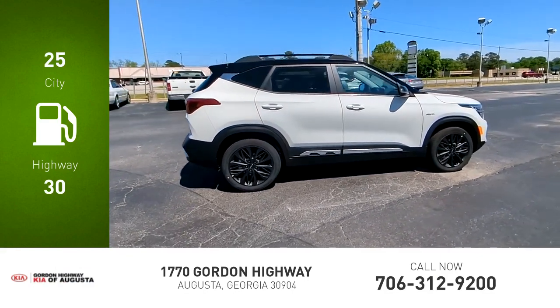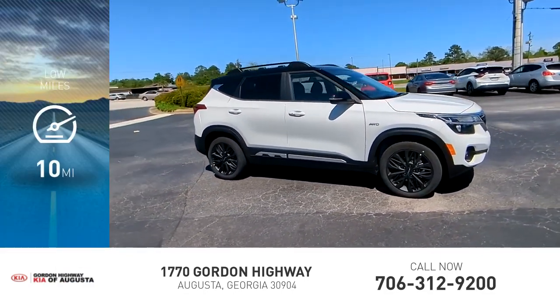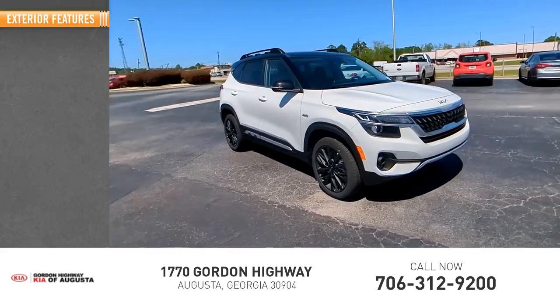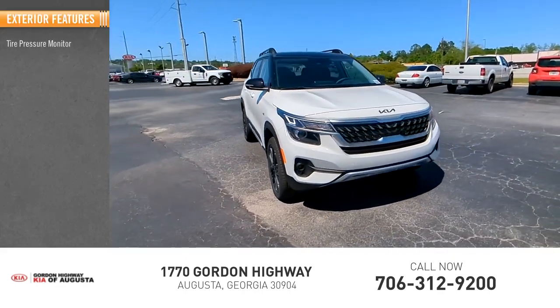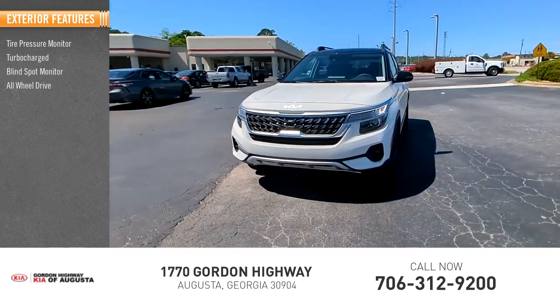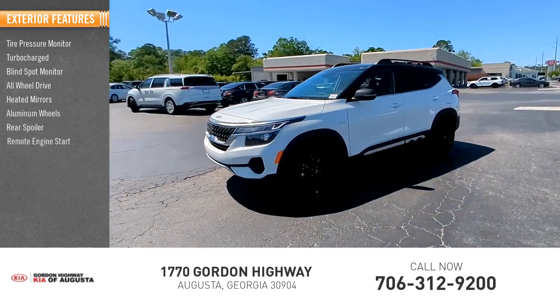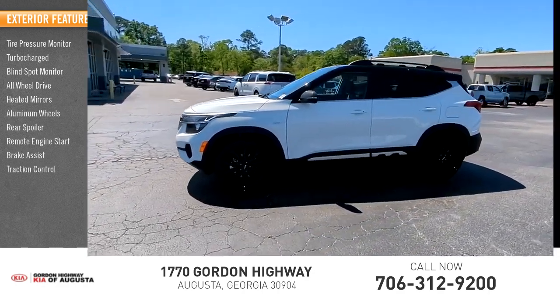Great fuel efficiency saves you money by requiring fewer trips to the gas station. This vehicle has less than 100 miles. Here are some of this vehicle's great options: tire pressure monitor, turbocharged, blind spot monitor, all-wheel drive, heated mirrors, aluminum wheels, rear spoiler, remote engine start, brake assist, and traction control.